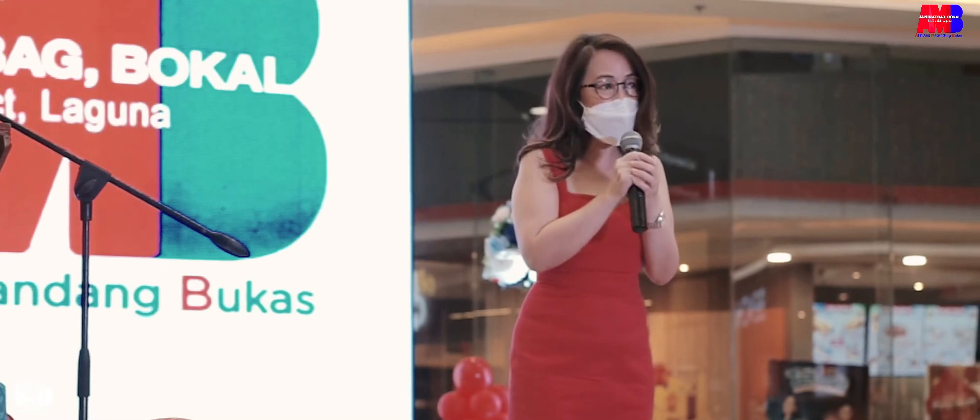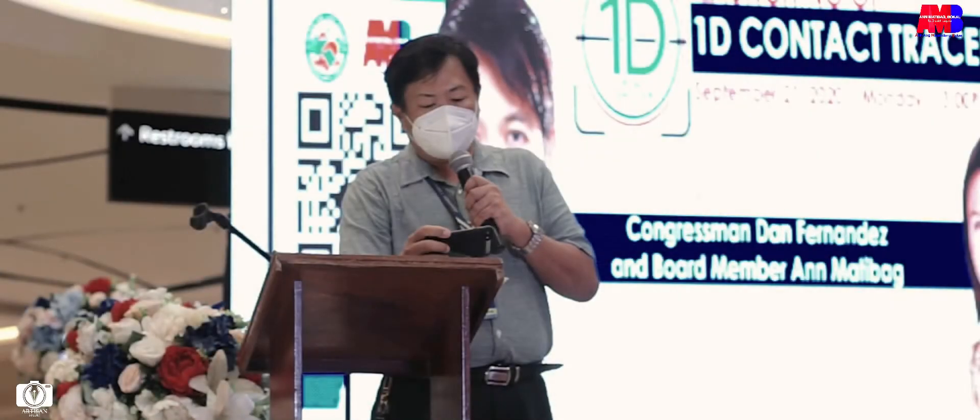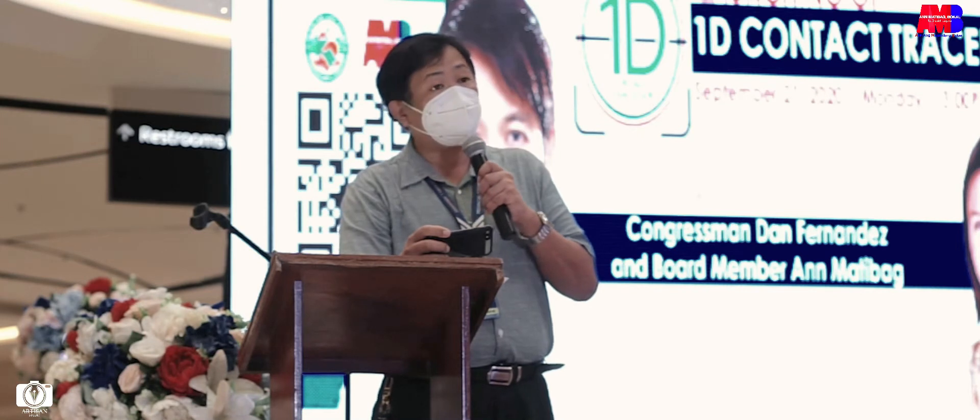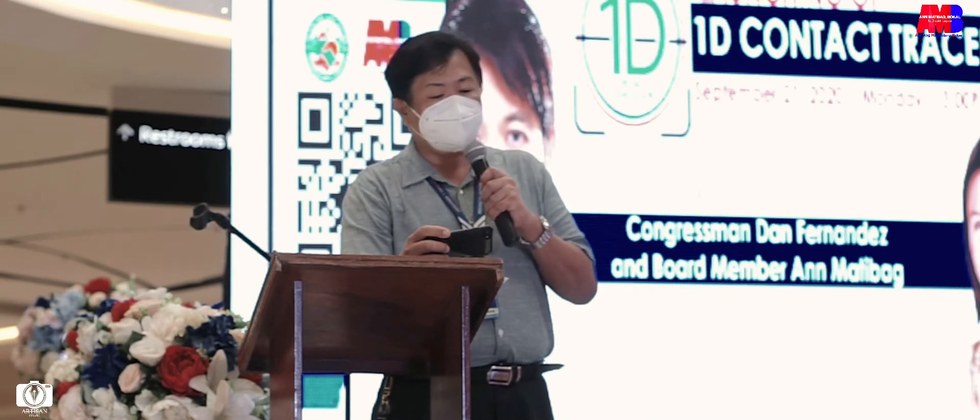I would like to assure everyone that Robinsons Malls will always be cooperating, supporting, and promoting all of the different initiatives na napaka-importante po para sa ating adhikain. Kaya naman umaasa ako ng tulong ng bawat isa na gamitin nang masto ang app na ito upang sa tulong nito at ang bawat isa sa atin, mapigilan natin ang pagkalat ng COVID-19 at mapanatiling ligtas ang ating mga mahal sa buhay.